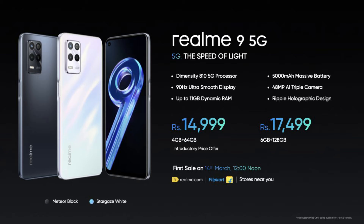The price of the 4GB 64GB variant is Rs. 14,999 and the price of the 6GB 128GB variant is Rs. 17,499.